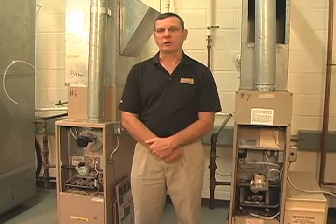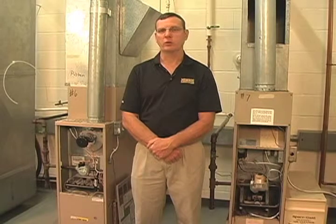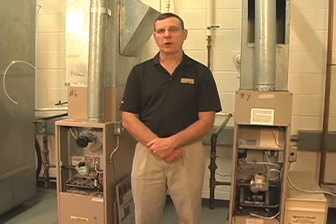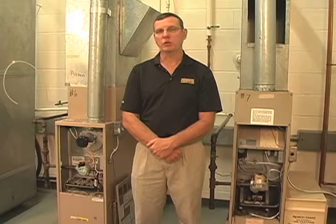Furnace efficiency is expressed as a percentage of how much fuel is burned when the gas valve is energized versus how much of the heat the burner produces can actually be used to heat a structure.